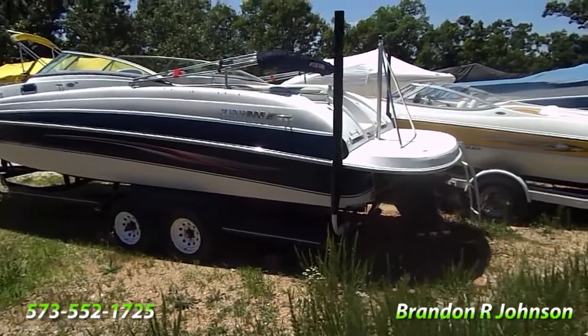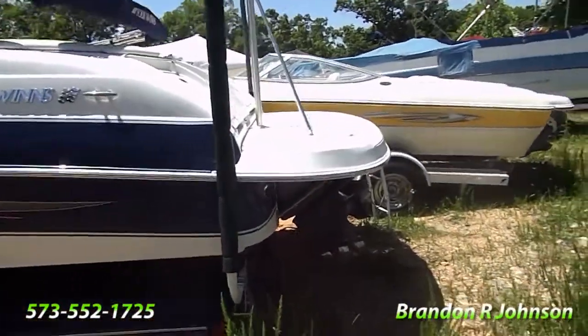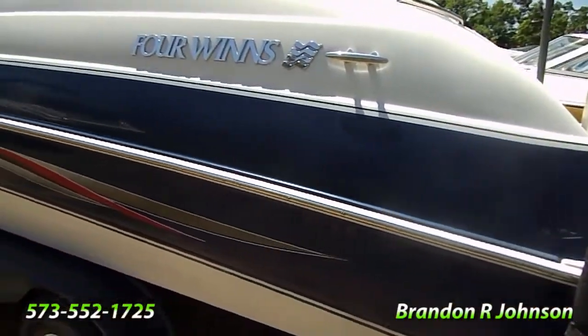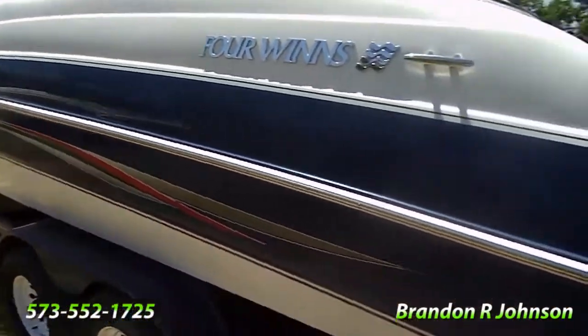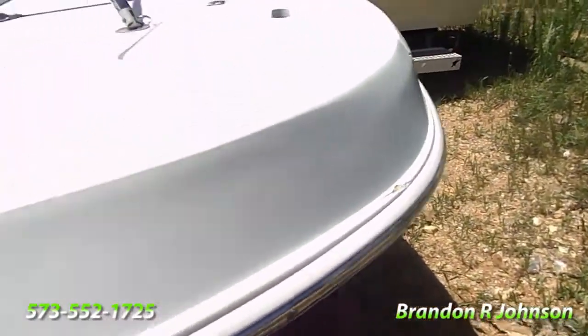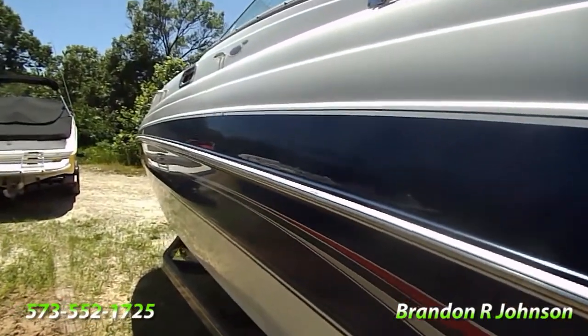Now we're on the port side of this 264 Four Winds Fun Ship. I'm gonna go over some condition stuff to make you aware. We got a little scuff right here that'll polish out, a little gelcoat nick right there we'll have to fix. Gelcoat's nice and shiny.